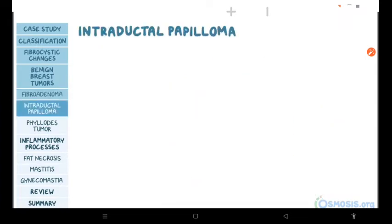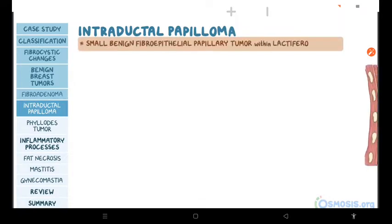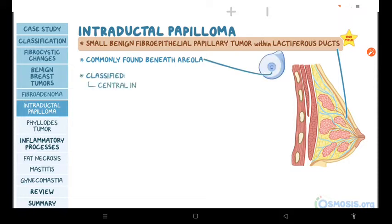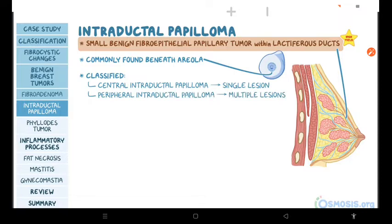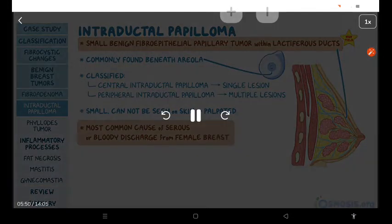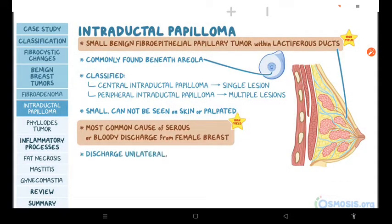Next, we have intraductal papilloma, which is a small, benign, fibroepithelial papillary tumor within the lactiferous ducts of the breast. This tumor is most commonly found just beneath the areola, but according to its site of origin, it can be classified into central intraductal papilloma, which typically presents as a single lesion, and peripheral intraductal papilloma, which usually presents as multiple lesions. Typically these lesions are small and cannot be palpated. However, intraductal papilloma is the most common cause of serous or bloody discharge from the female breast. This discharge is usually unilateral and not associated with breast masses or regional lymphadenopathy.